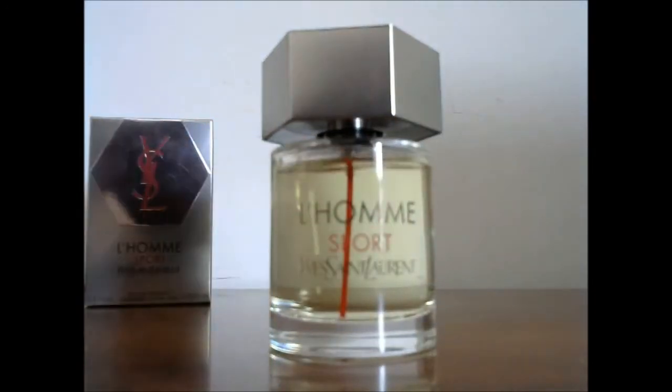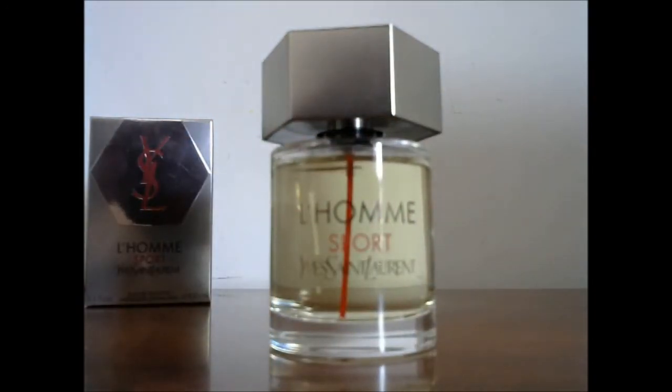Well done. And that's it guys, this is the presentation for L'Homme Sport. Next up we have the smell.